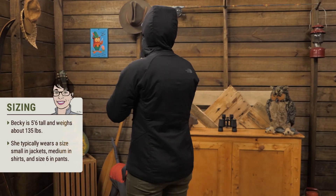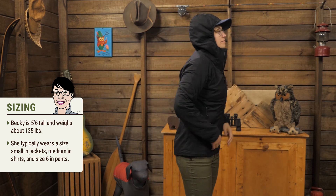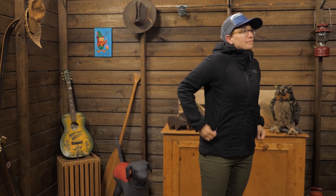This is meant to fit slim. I am wearing a medium and it is the perfect size for me. It is comfy, stretchy, and perfect for high aerobic pursuits in chilly weather. It is the Women's Ventrix Hoodie by The North Face.